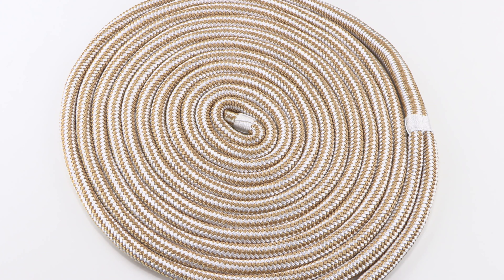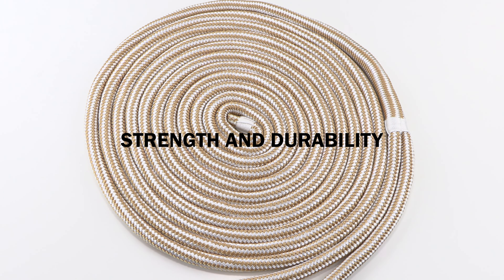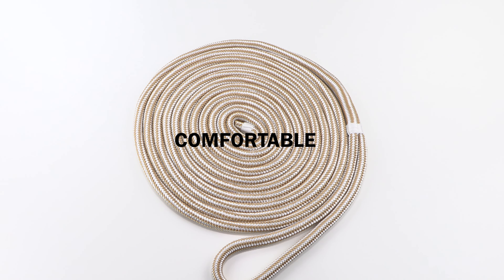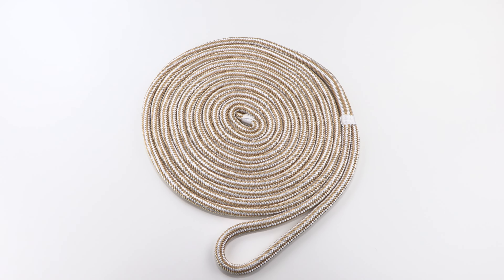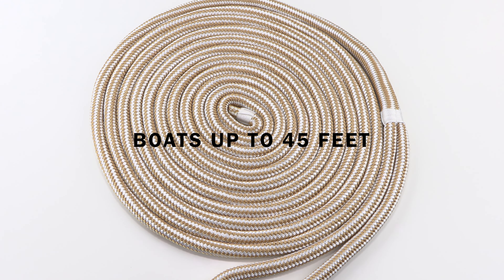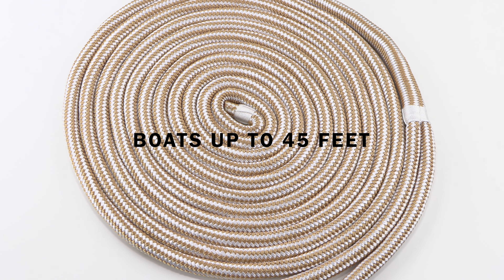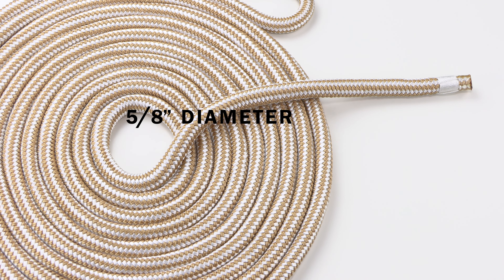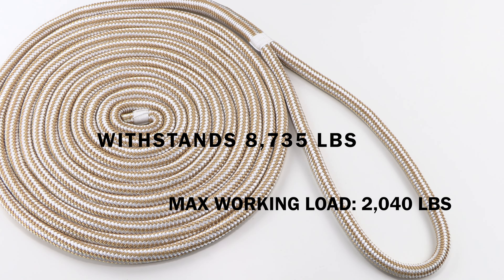These lines have superior strength and durability, are UV stable, and comfortable on your hands which makes them easy to handle. Our premium 5/8 inch dock line is perfect for securing boats up to 45 feet long. With a 5/8 inch diameter, this gives us an overall breaking strength of 8,735 pounds.